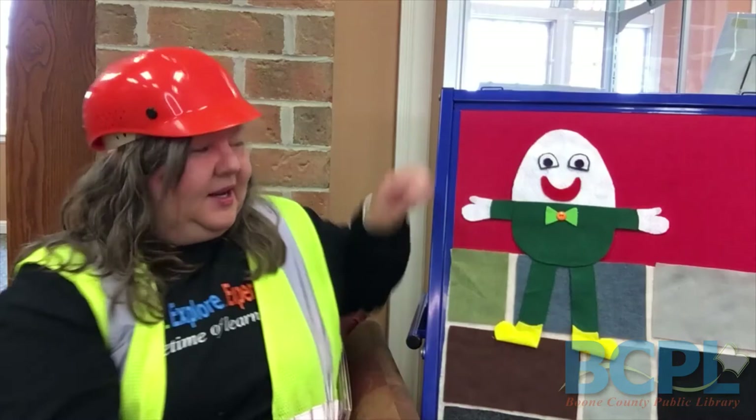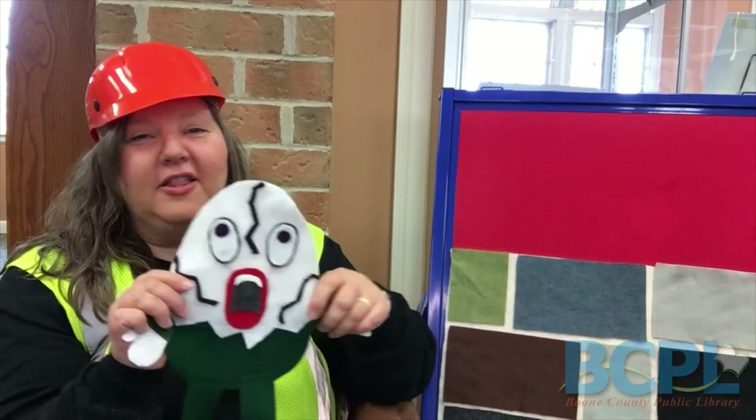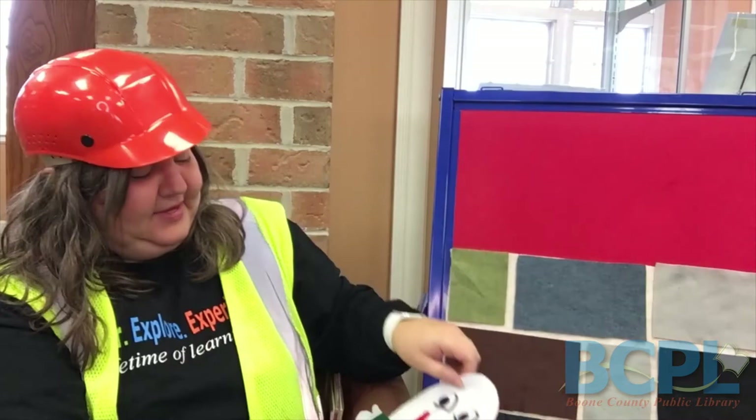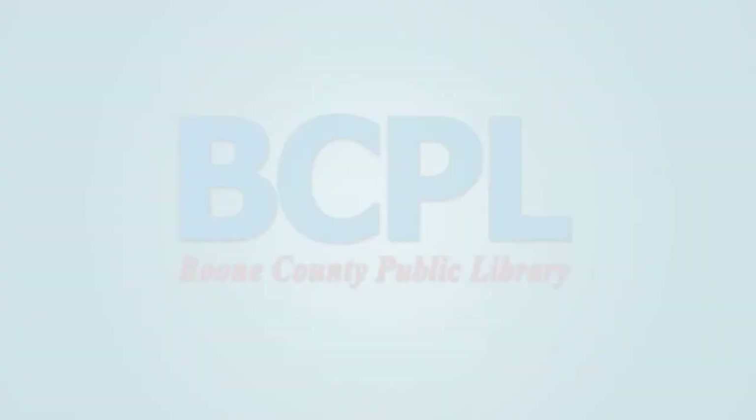Yep, he is Humpty Dumpty. So let's say a little Humpty Dumpty rhyme together. Humpty Dumpty sat on a wall. Humpty Dumpty had a great fall. All the king's horses and all the king's men couldn't put Humpty together again. He got all cracked from falling off the wall, poor guy. Thank you for joining me today for this Boone County Public Library Storytime. Be sure to check back for more. Thank you, bye bye!